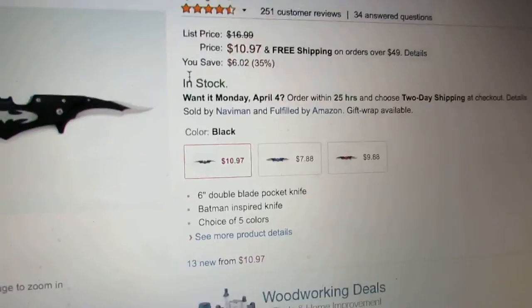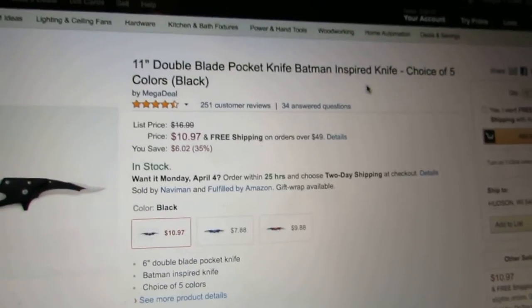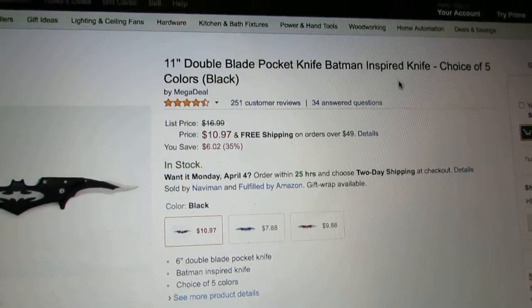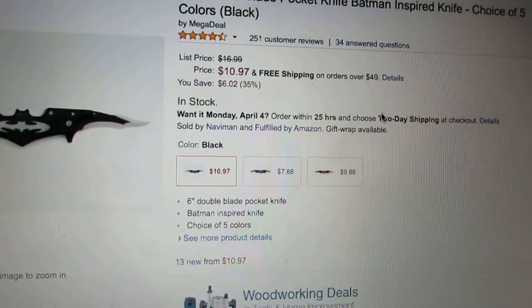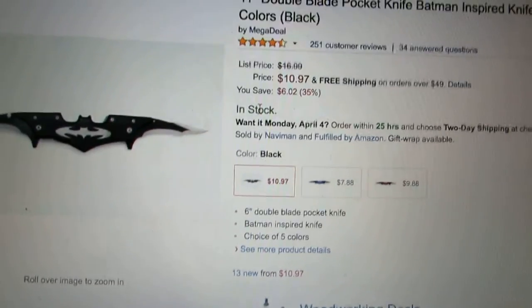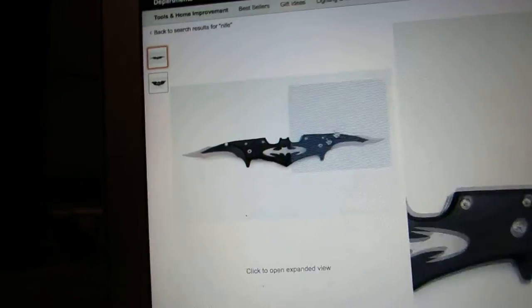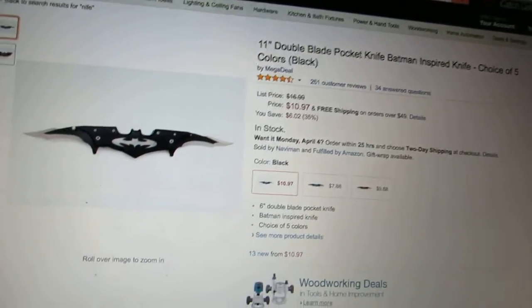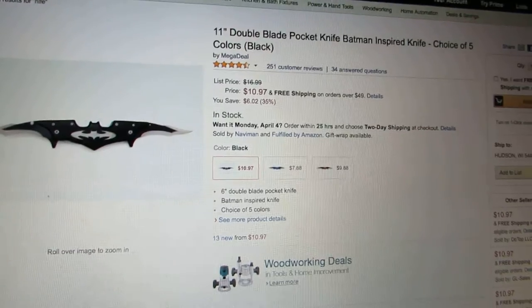This is what it looks like open. It's $10.97 and does not apply for Prime again. It is in stock, so that's good. Is this one worth it? I don't know - it doesn't apply for Prime, that's never a good sign.